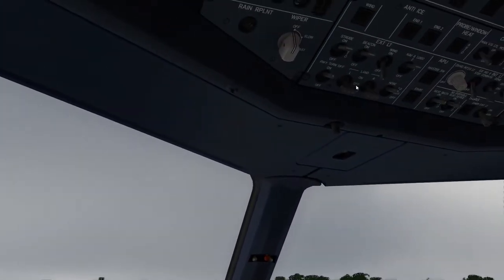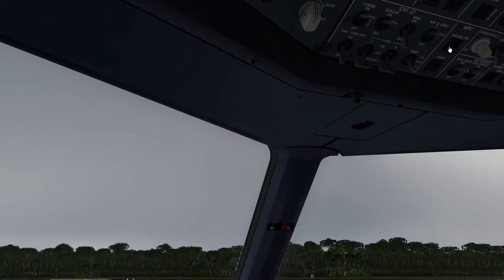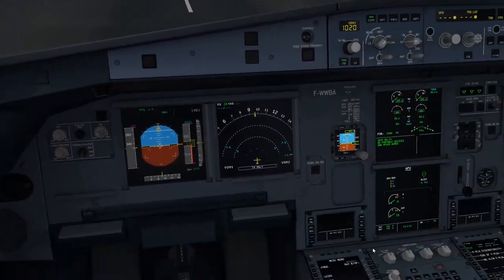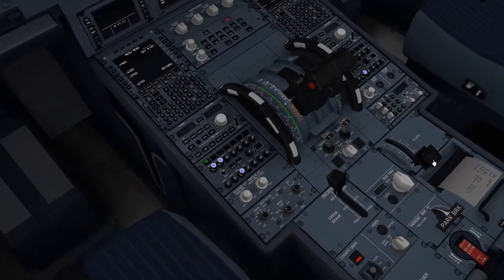Esteem Level, one two two zero. Taxi via Bravo to Terminal 1, marking position one one. Via Bravo to Terminal 1, marking position one one. TAM one two two zero.